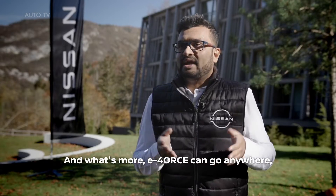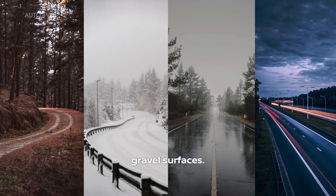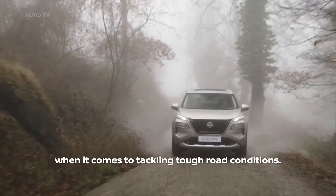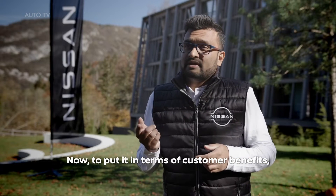E-Force can go anywhere — mountainous surfaces, rugged surfaces, wet roads, gravel surfaces — it's really not a problem. E-Force is your perfect ally when it comes to tackling tough road conditions.